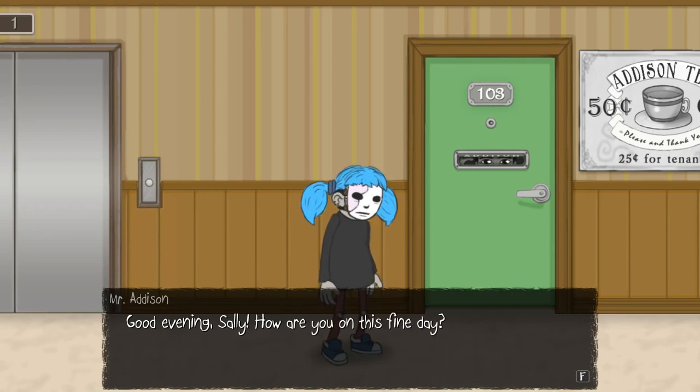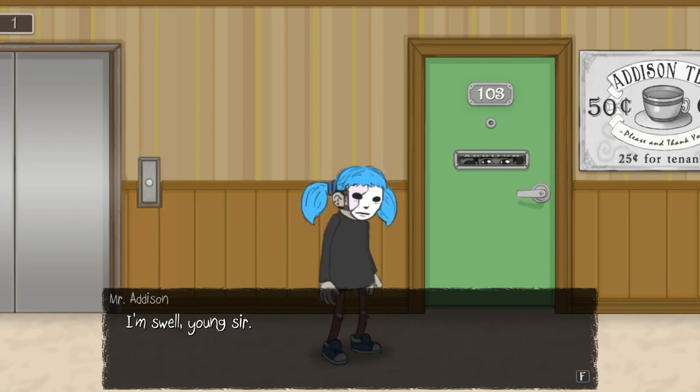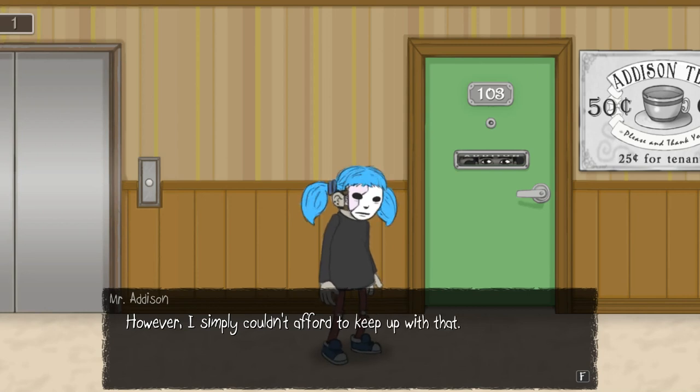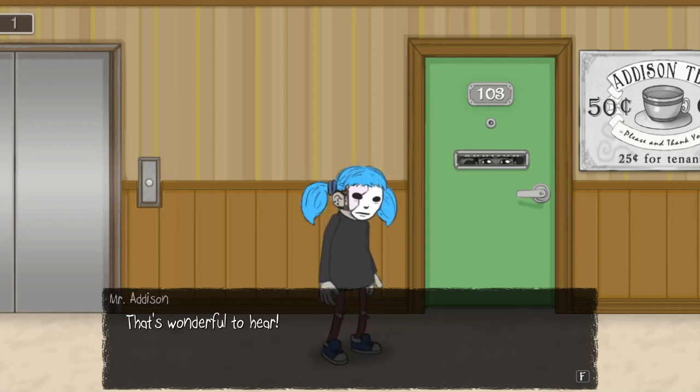Mr. Addison is actually charging for tea now. That's funny. Good evening, Sally. How are you on this fine day? Hello, Mr. Addison. I'm good. I'm swell, young sir. Do you like the new sign? I love it. Thanks to you and Larry, it almost feels like I have my own little tea house now. I do miss giving out my tea to tenants. However, I simply couldn't afford to keep up with that. I think it's totally reasonable to charge for the tea — I really don't think tea is that expensive, but okay.